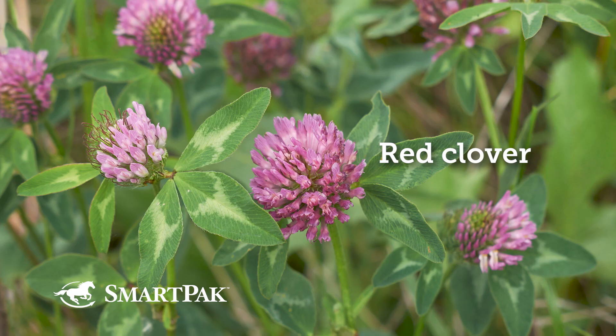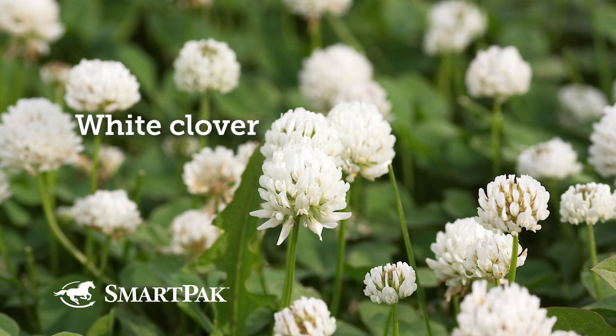Slobbers is the name that we give to this condition we see in horses when they eat a type of plant in the family of the legumes. Legumes — you think of alfalfa, clovers. She mentioned red clover. There's white clover, there's alsike, and then my favorite legume, lespedeza.